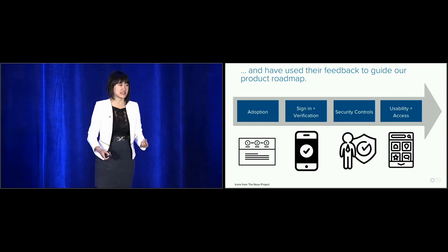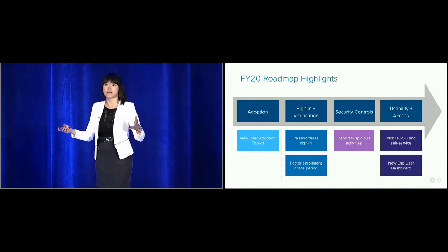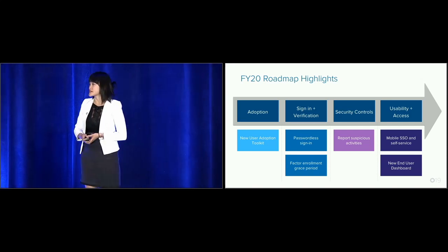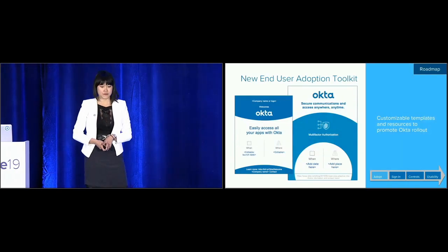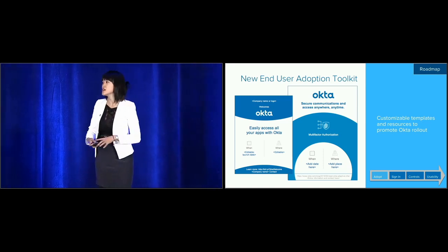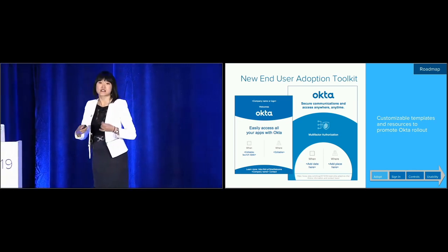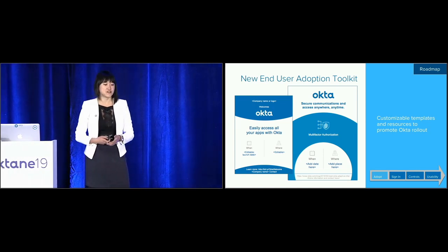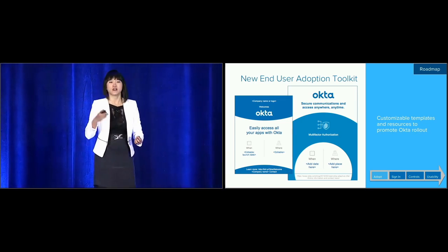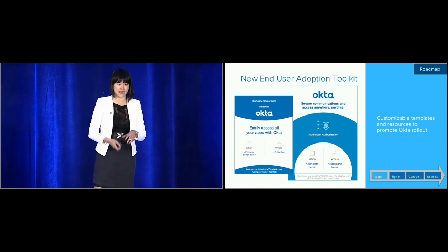I want to highlight some roadmap items coming this year that we've learned from partnering with Monash. Monash did an amazing job writing documentation and FAQs to help end users understand Okta and why it's used. We are rolling out a new end-user adoption toolkit with customisable templates, FAQs, and information to help you not only roll out Okta for the first time, but also new features and products in your organisation.